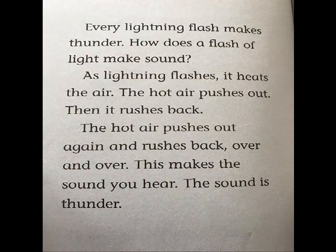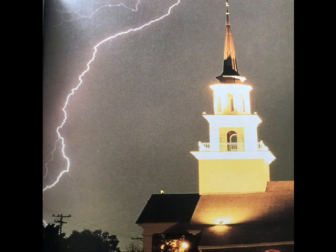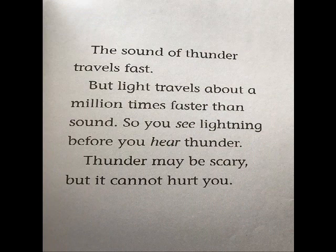Every lightning flash makes thunder. How does a flash of light make sound? As lightning flashes, it heats the air. The hot air pushes out, then it rushes back. The hot air pushes out again and rushes back, over and over. This makes the sound you hear. The sound is thunder. The sound of thunder travels fast, but light travels about a million times faster than sound. So you see lightning before you hear thunder.